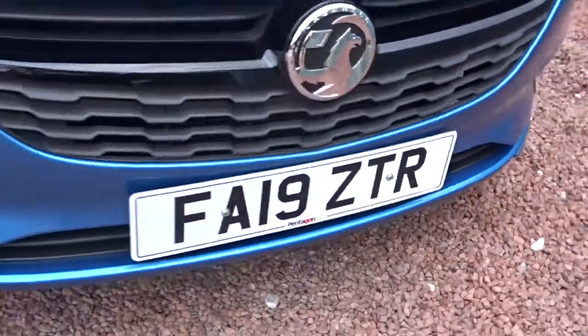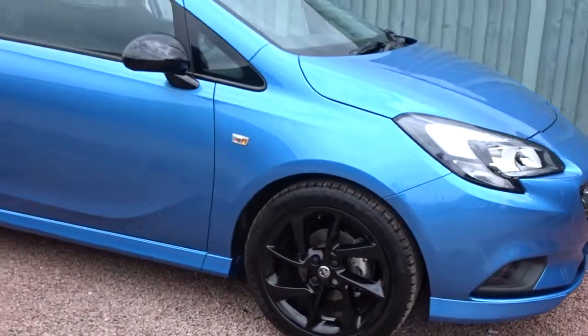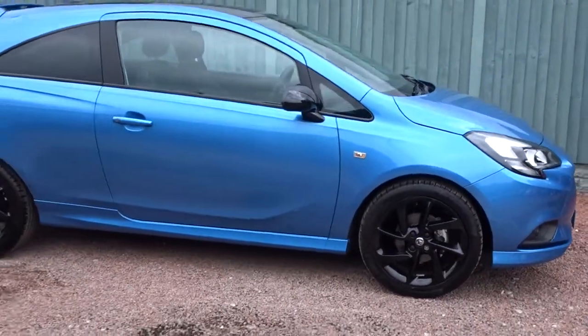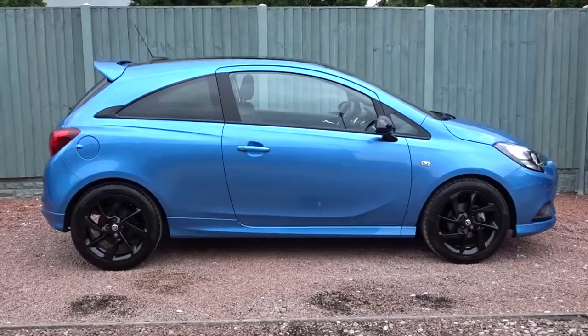A lovely car, and it's available today at Pentagon with the remainder of the manufacturer's warranty. For more information, please contact the sales team and we'd be more than happy to arrange a viewing or test drive at your convenience. Thank you for watching and hopefully see you soon at Pentagon.